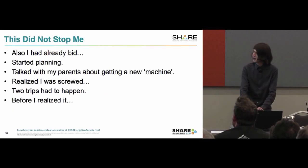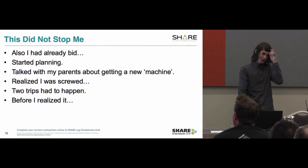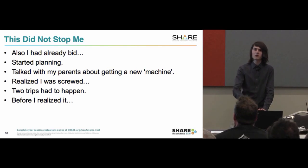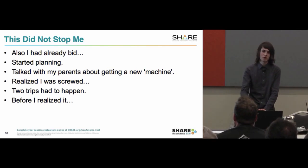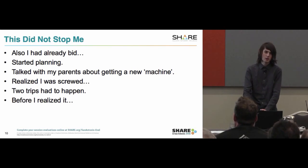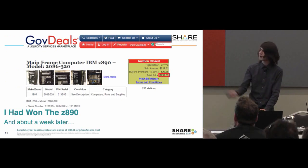This didn't stop me. I had already bid on it the second it came up, without even thinking about how much it weighed. I talked to my parents about getting a new machine and they said 'God, no, please.' I said, 'Oh, don't worry, it's only 1,500 pounds — about seven feet deep, three feet wide, six feet tall or so.' I realized I was pretty much screwed moving this thing — I weigh about 120 pounds. I won the machine for $237.39 from Rutgers University in New Jersey, and only about 250 people even looked at the listing.